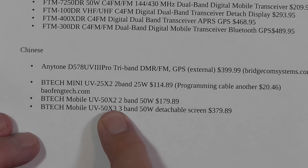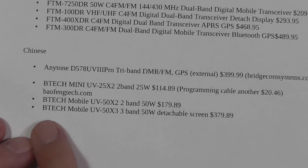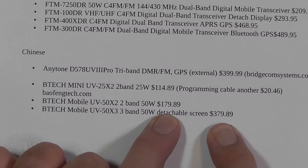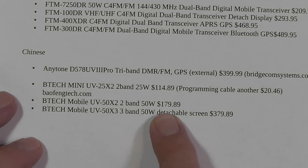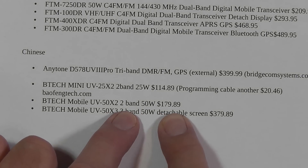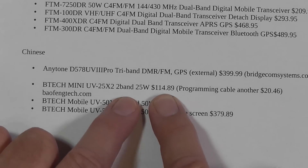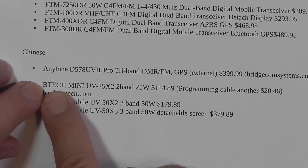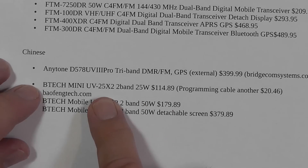The BTEC mobile UV50X2 is just like this one except 50 watts. And then this is the one I thought was interesting — the UV50X3, which is three bands. It has that 220, 50 watts, detachable screen. Look at the price jump — from $179 to $379! If you just want a simple FM radio at 50 watts, you pay $180. Or if you're willing to go with 25 watts, which for a long time was the standard, it's $115. This one looks like a really good candidate for the FM-only dual-band radio.